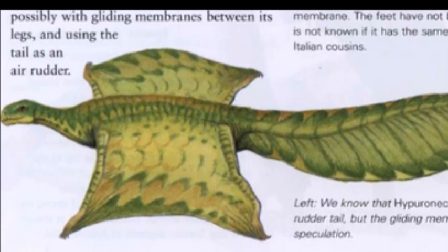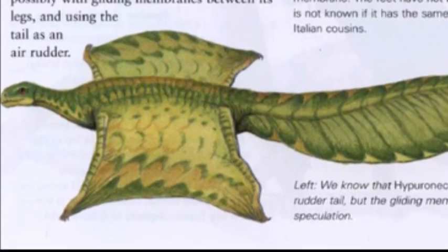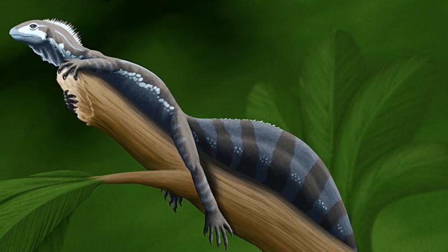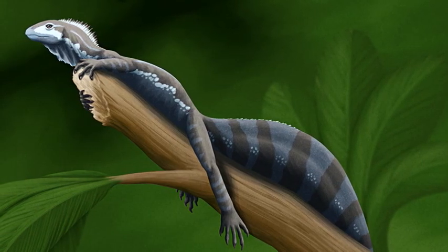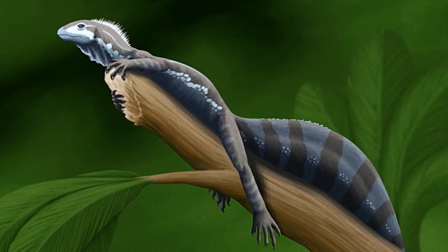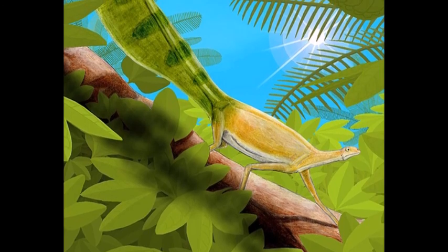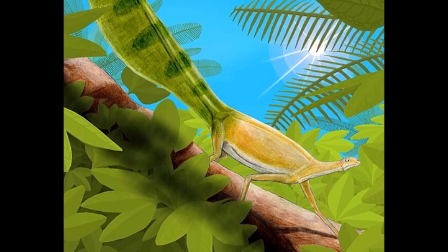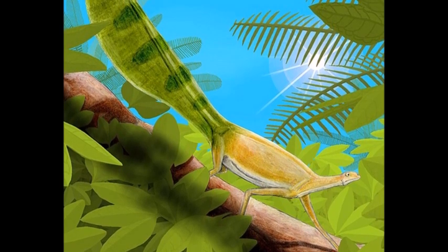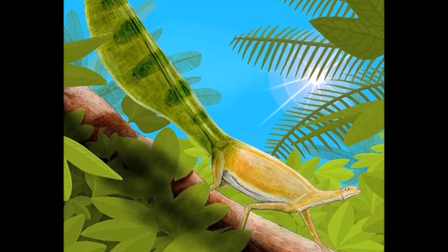Hyperonecta, meaning deep-tailed swimmer, was a genus of Dripinosaur reptiles from the late Triassic period. It was small in size, 15 cm long, and was an insectivore. Several specimens have been discovered in lake deposits in New Jersey in the United States. Its body structure resembled those of Dripinosaurus, which were arboreal reptiles from Italy. Hyperonecta possessed a deep tail, which was strengthened by spines reaching downwards from the vertebrae.